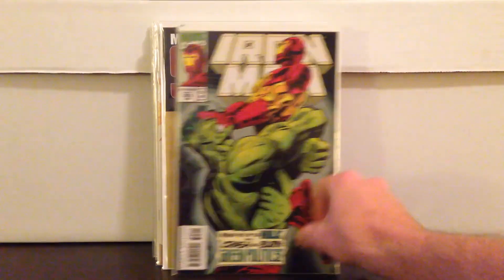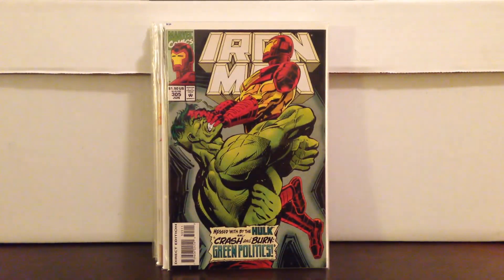Iron Man 305 — the second in the Hulkbuster storyline. I paid $2.70 for that. Those books have really picked up — 304 especially, that's the first Hulkbuster.